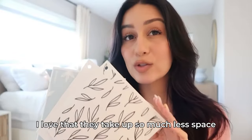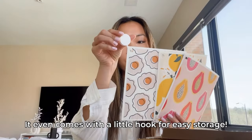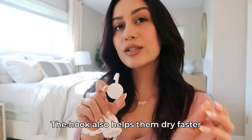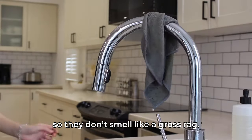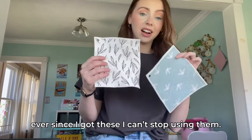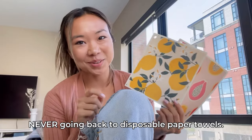I love that they take up so much less space than traditional paper towels. It even comes with a little hook for easy storage. The hook also helps them dry faster so they don't smell. At first I wasn't sure I could go without paper towels, but ever since I got these I can't stop using them. Never going back to disposable paper towels.